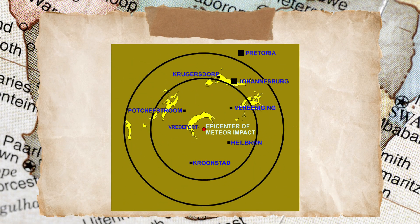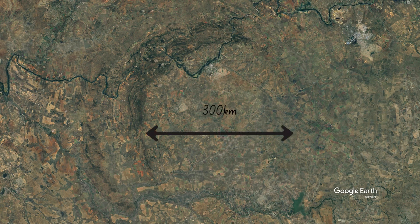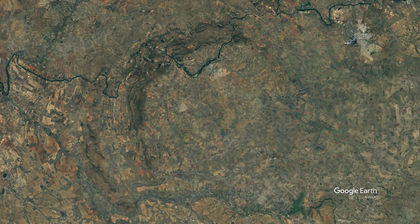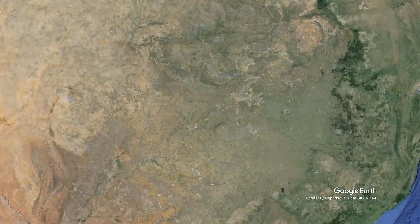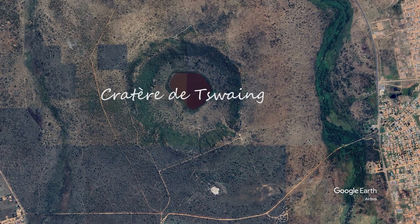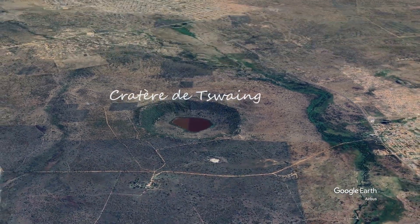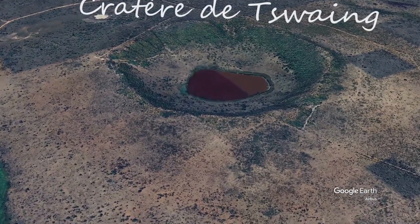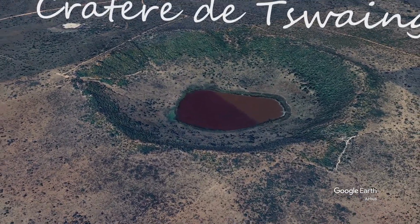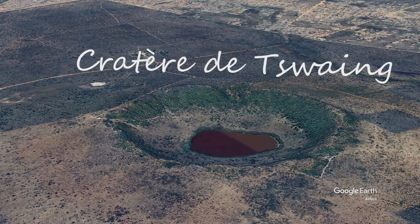The Vredefort Crater is associated with this dome and is the largest verified impact crater on earth. It was more than 300 kilometers across when it formed by a meteorite thought to be almost 10 kilometers in diameter. There is a much more modern meteorite crater, which I also visit regularly, called Tswaing, which is 40 kilometers north of Pretoria. This was caused by a meteorite about 50 meters in diameter, which slammed into the earth around a quarter of a million years ago and left a well-formed crater 400 feet deep and over a kilometer in circumference. You can visit this and marvel at the perfectly rounded shape with a notch on one side and expelled rock on the other.